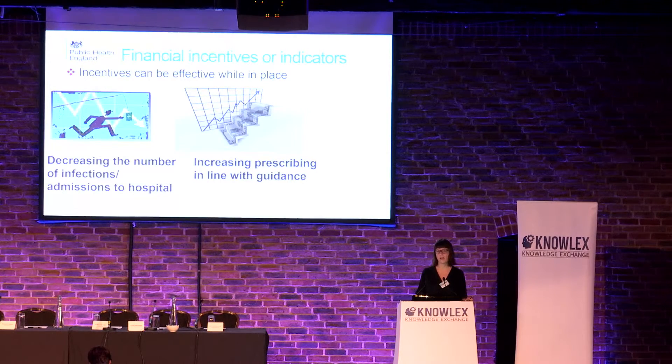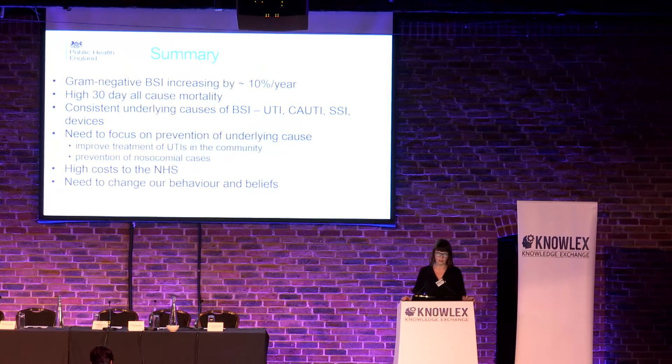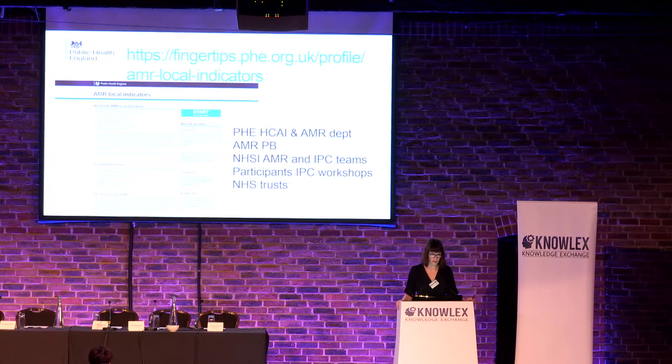In summary: gram-negative bloodstream infections are increasing at about 10% per year with a high 30-day all-cause mortality. The underlying causes are urinary tract infections — predominantly catheter-associated — surgical site infections, and devices. We need to focus on prevention of the underlying cause by improving treatment of urinary tract infections in the community and preventing nosocomial infections. The cost is high: every case of urinary tract infection costs on the order of £1,000 for at least a three-day hospital admission, and bloodstream infections up to £20,000, averaging £3,000. Data is available and we should use it effectively — through portals like PHE Fingertips — to monitor and change our practice.